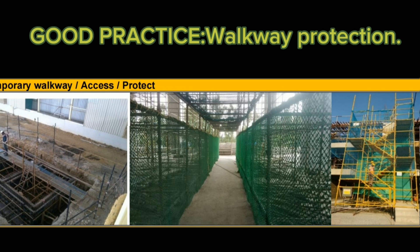The second one is showing temporary walkway access protection. In tank and floor areas, access is very important, because once a person falls from height, the impact is very high. So we need to ensure safety. As a safety officer, we need to follow up on a regular basis.